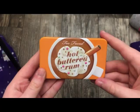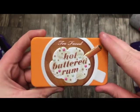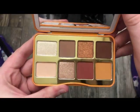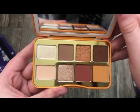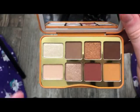The next palette is from Too Faced — this is the Hot Buttered Rum palette, released during the previous holidays. This is what it looks like on the inside — really, really cute. I think I've done a video on the Extra Spicy palette but really, really cute nonetheless.